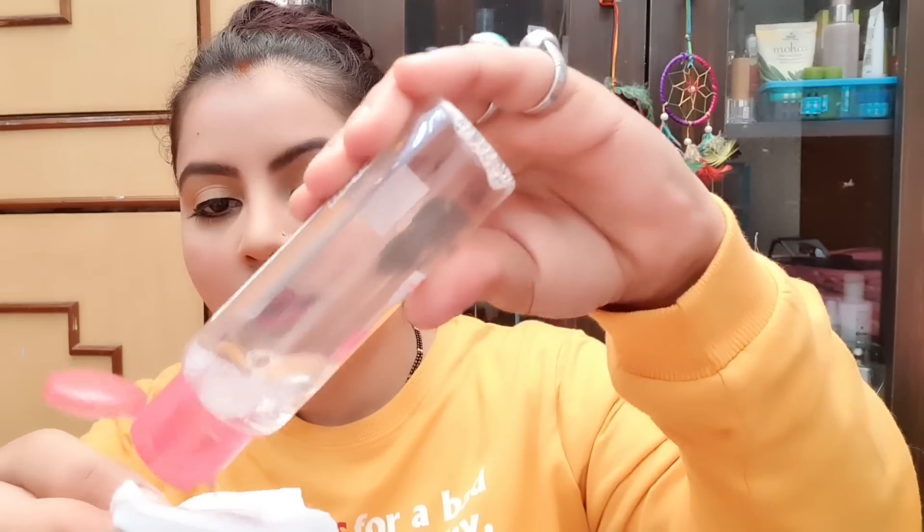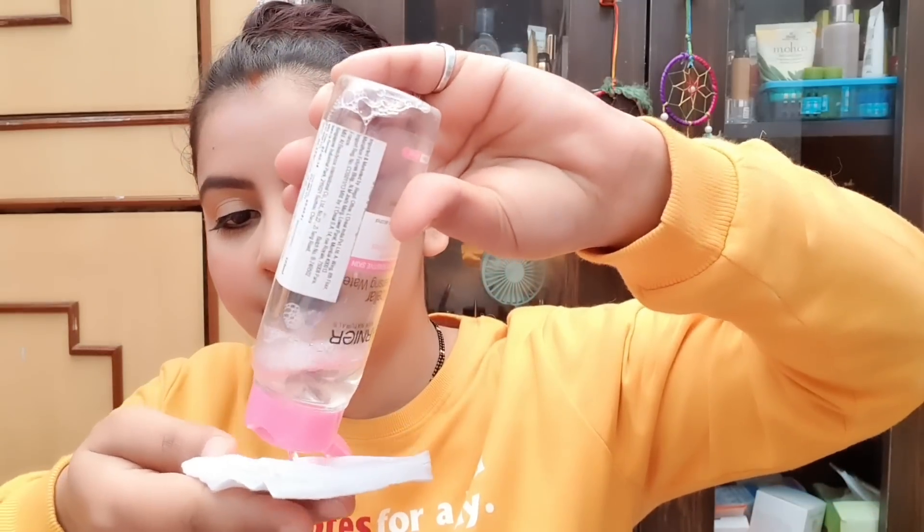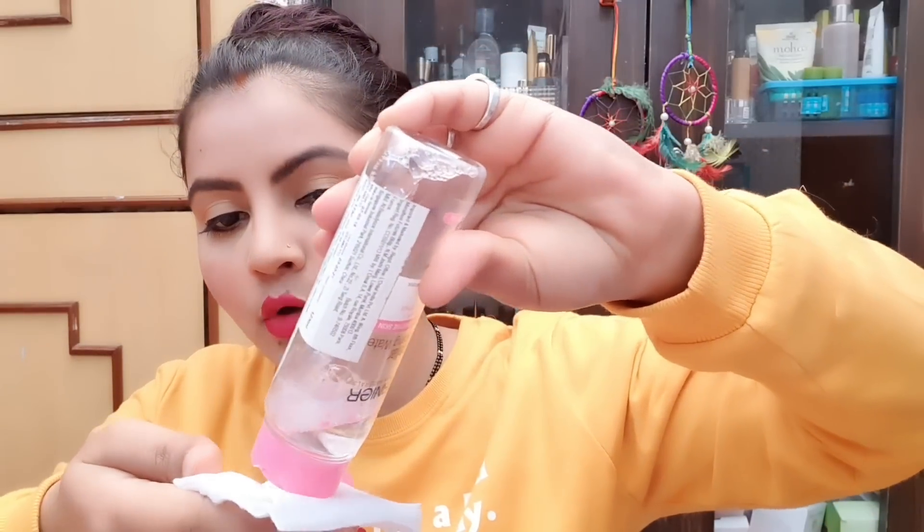First I will take Maybelline Micellar Water on a cotton pad and remove my makeup from the left side of my face. Then I will take a second cotton pad with Garnier. Garnier has had a lot of products reviewed — like sheet masks and face washes — and Maybelline also has many products.